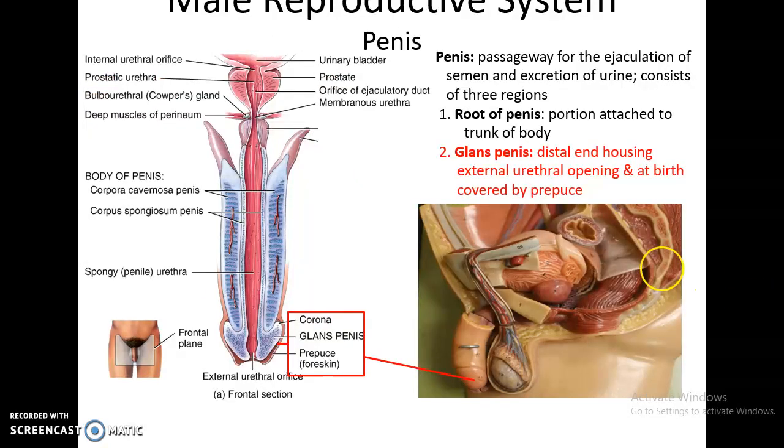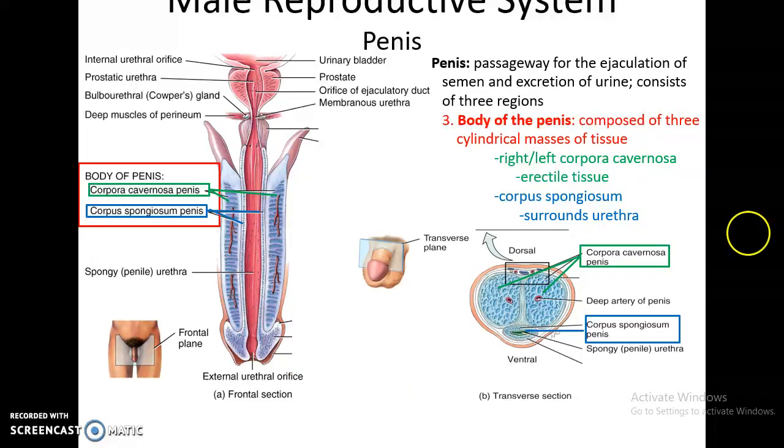The penis is a passageway for ejaculation of semen and also excretion of urine. It has three main regions: the root of the penis, which attaches it to the trunk of the body; the glans penis, the head of the penis at the distal end with the external urethral opening — in baby boys it will be covered by the prepuce, or foreskin, which may or may not be removed via circumcision; and the body of the penis, the main portion.